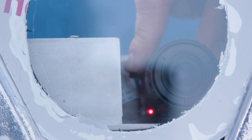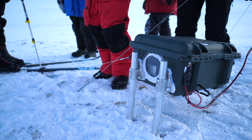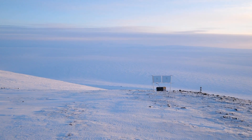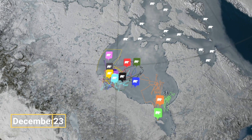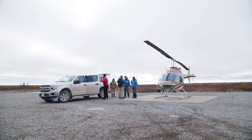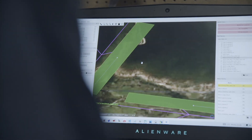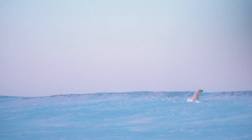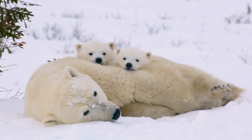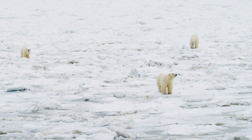If we can't protect denning females, we're not going to have successful reproduction in some of these subpopulations that are already challenged by melting sea ice. Polar bears spend most of their lives outside of the view of humans. In order to truly help this animal, we need better information — remote sensing or remote tracking techniques that allow us to understand what's going on with their habitat and where they're spending their time. If this project is successful, we will be able to image polar bears underneath the snow and know exactly where a denning female and her cubs are beneath the surface.